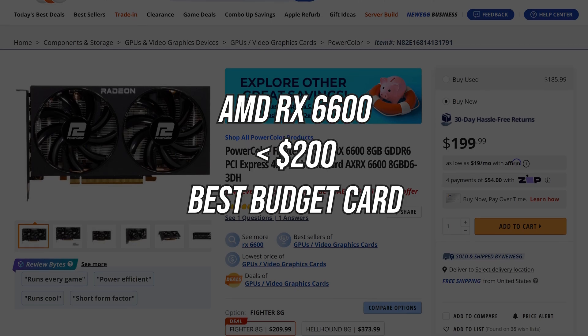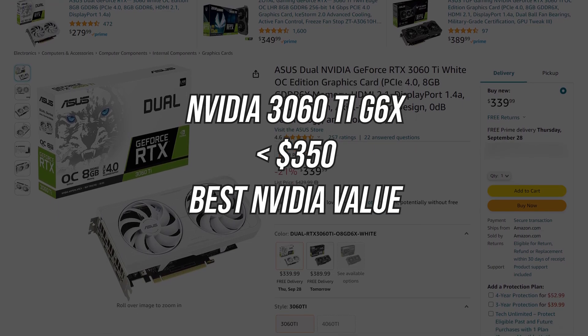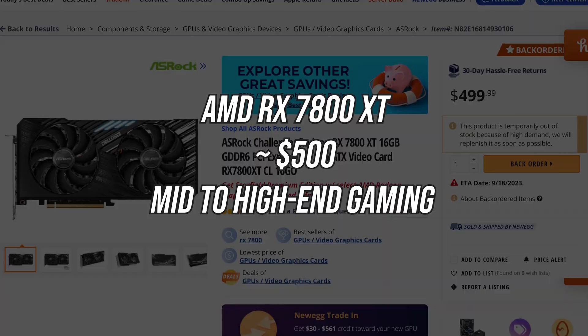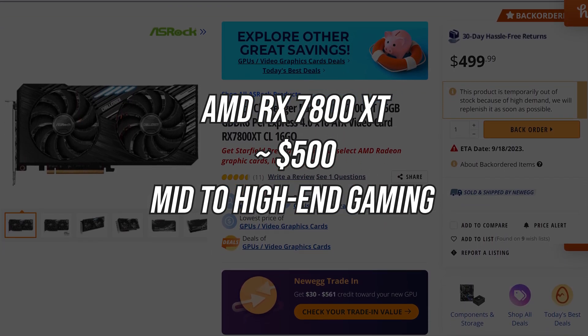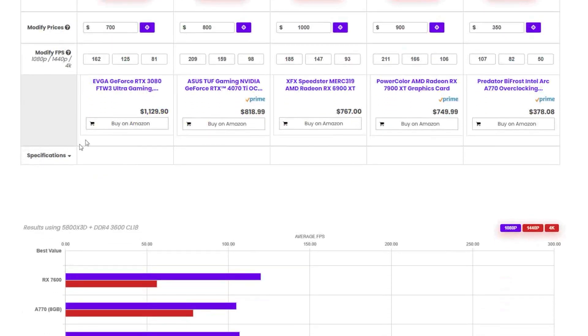My standout top picks: the sub-$200 RX 6600 for gamers on a budget — a great 1080p and competent 1440p card. Next is the 3060 Ti G6X version from Nvidia, which continues to be a standout option for Nvidia value — NVENC, DLSS, CUDA support, and a great 1080p and 1440p card. But the card that has shaken things up the most is the 7800 XT — great value at $500, high-refresh 1440p and even competent 4K gaming, and it's likely only going to get better with time. Let's just hope prices don't continue to increase, and if they do, GPU Smart will be even more useful.